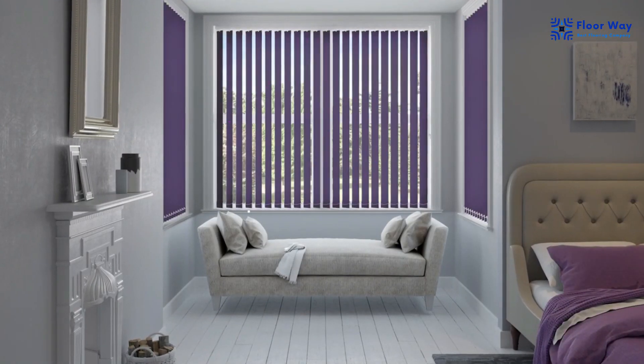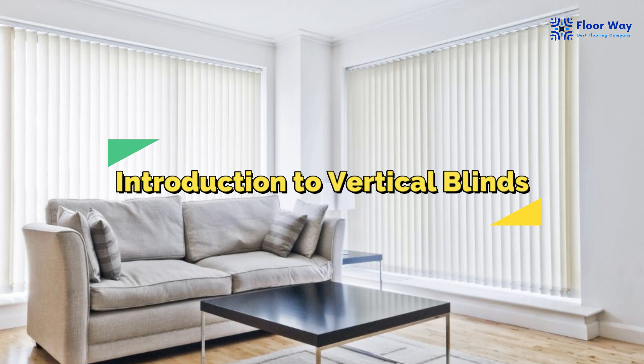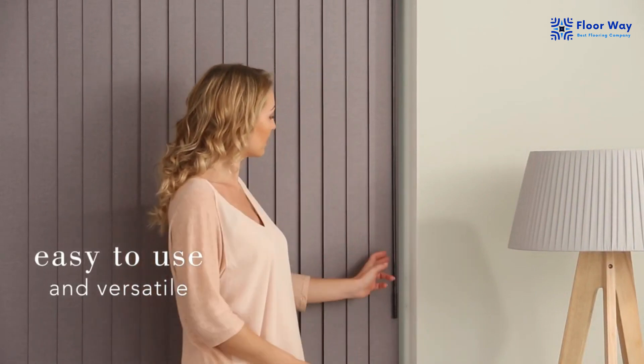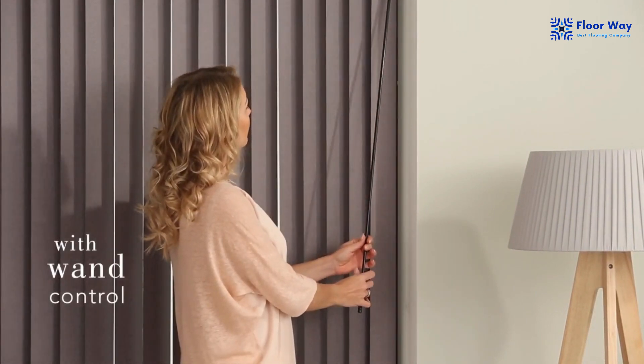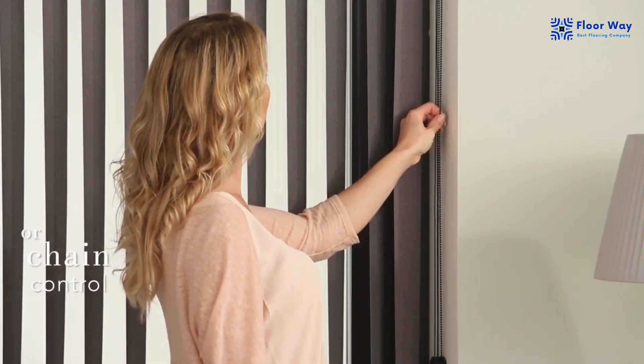Introduction to Vertical Blinds: To start, let's talk about what vertical blinds are. Vertical blinds consist of individual slats or vanes that hang vertically from a track at the top of the window. These vanes can be adjusted to control the amount of light and privacy you desire.